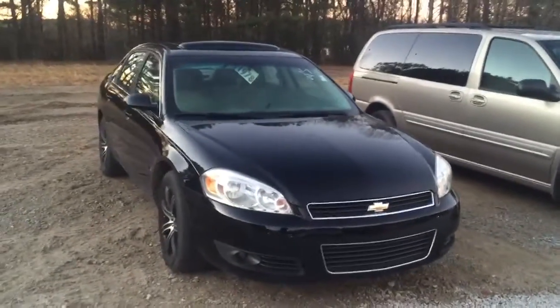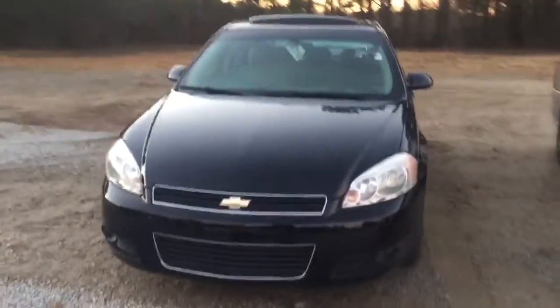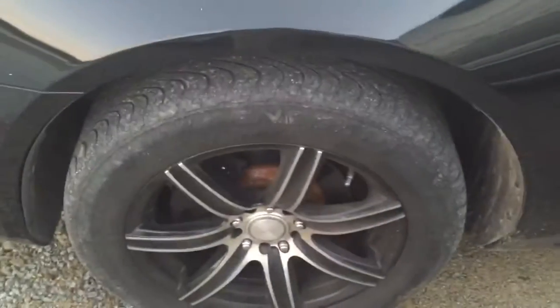Hey Sandra, it's Elka Perez with Jimmy Britt Chevrolet. This is that 2006 Impala I was telling you about. It's a LTC, black with some chrome on black rims — 17-inch rims, still some good tread on the tires.